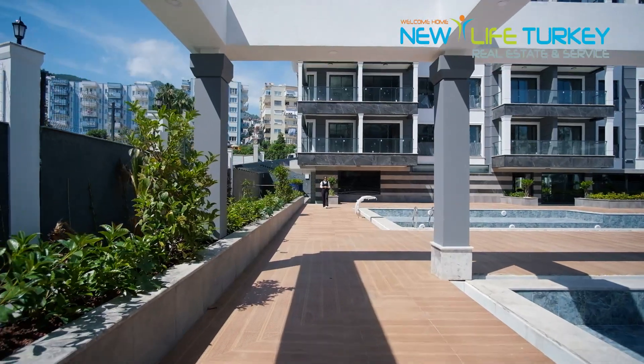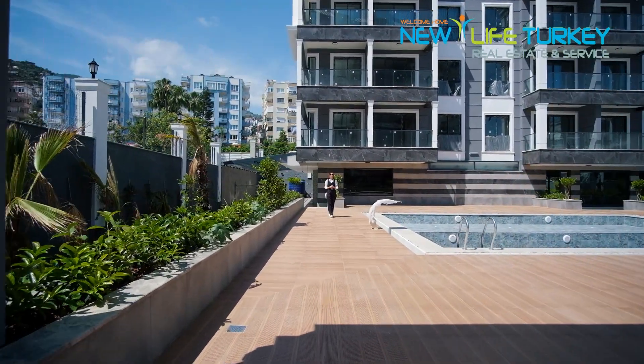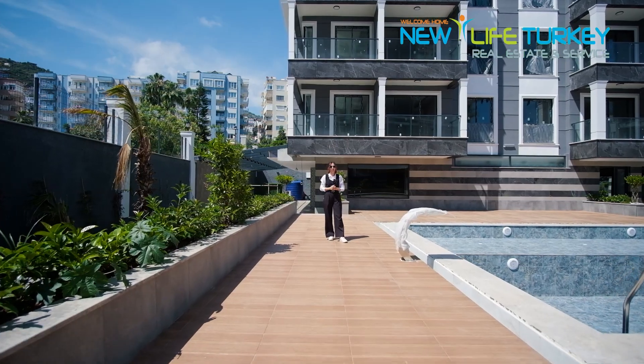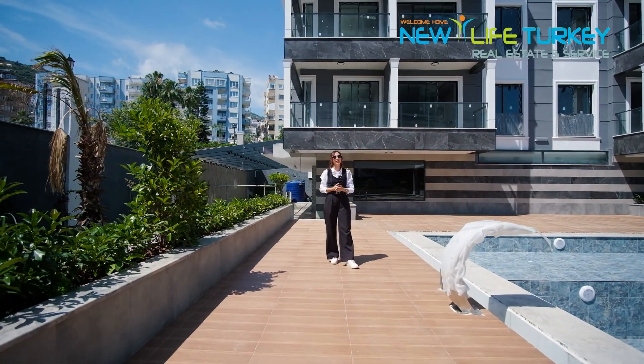This is a full facility project. It consists of an indoor and outdoor swimming pool, fitness, sauna, hammam, a playing area for kids, a pool bar, and cafeteria. In addition to all that, it also has a hotel-type room for your guests when they come to visit.